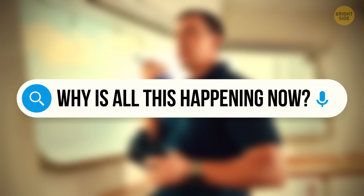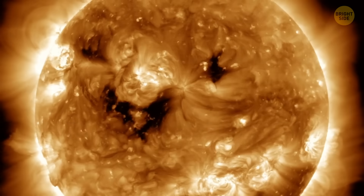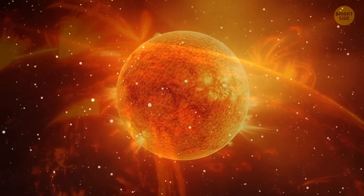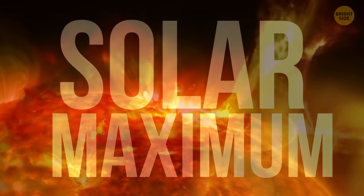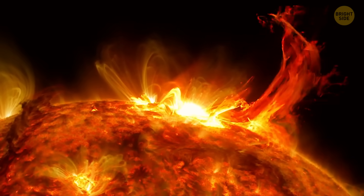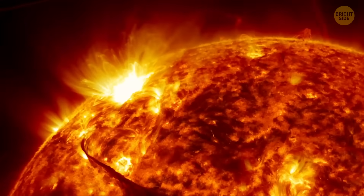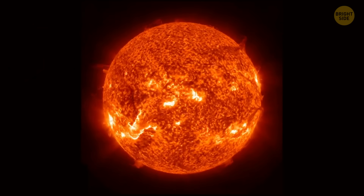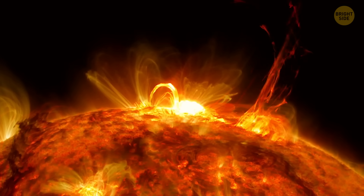Why is all this happening? It's not random — the sun follows a pattern. It goes through phases, kind of like moods: solar moods. Every 11 years or so, it gets a little dramatic — more flares, more sunspots, more weirdness. Scientists call this peak period the solar maximum, and we are currently in the middle of one. Right now we're in solar cycle 25, which is expected to peak sometime between now and early 2026. During this time, the sun's getting active, and we can expect even wilder storms in the coming months.